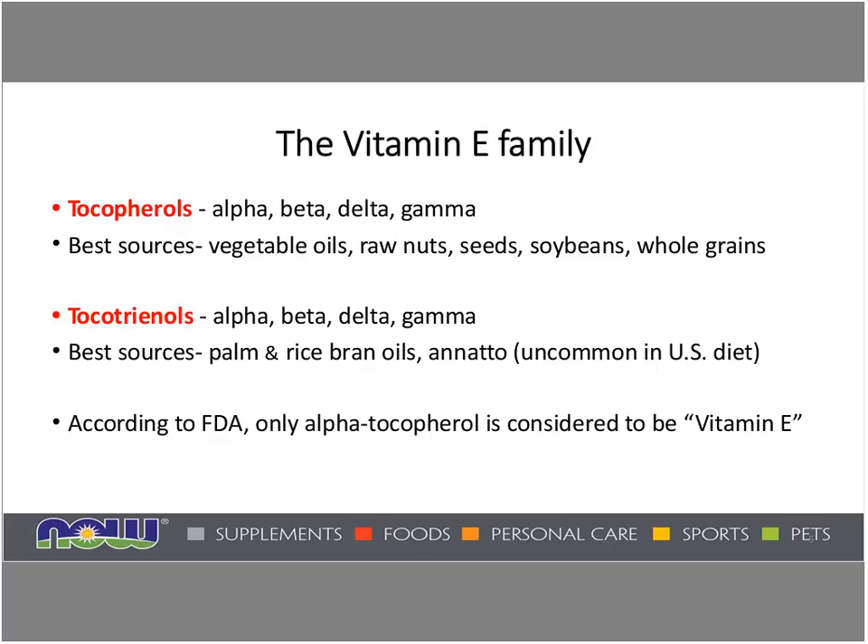Best food sources of tocopherols would be vegetable oils, raw nuts, seeds, soybeans, and whole grains. The tocotrienol family also consists of similarly named alpha, beta, delta, and gamma tocotrienols. However, the best sources are palm and rice bran oils, or annatto, which are uncommon in the US diet. Now, according to the FDA, for the last 50 years or better, only alpha tocopherol is considered to be vitamin E, so the other family members are not part of the international unit designation — which will be changing, as we'll discuss.